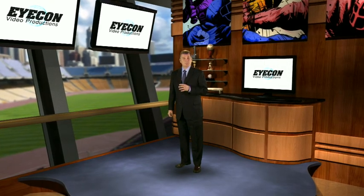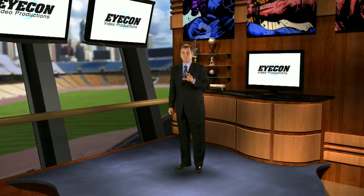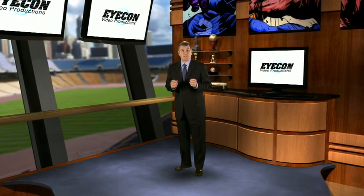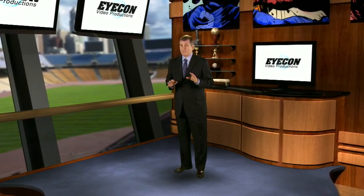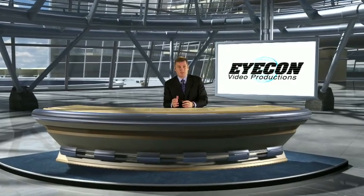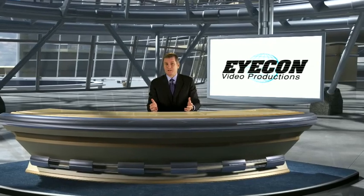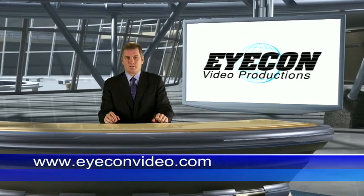Everything you've seen today can be broadcast live over the web. You can grow your business by building a loyal viewing audience through a regularly scheduled live webcast or special events. All webcasts are recorded and can be made available for viewing after the live event. The more you learn about virtual studio technology, the more you will realize you can add the look and feel of a multi-million dollar production to your brand for a fraction of the cost.